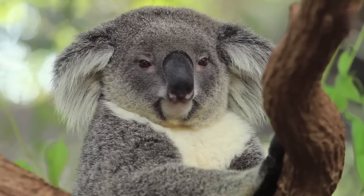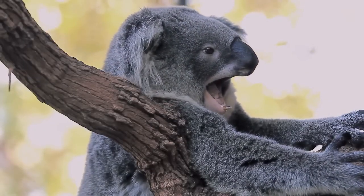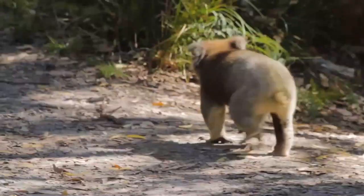Koala. Often called the koala bear due to its bear-like appearance, these animals are actually marsupials native to Australia. Koalas feed mainly on the leaves of the eucalyptus tree, but they will eat from other trees when they come across them.